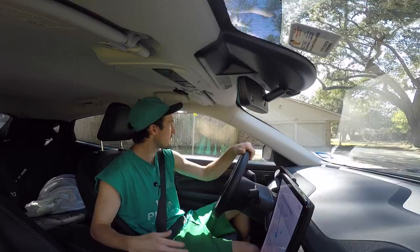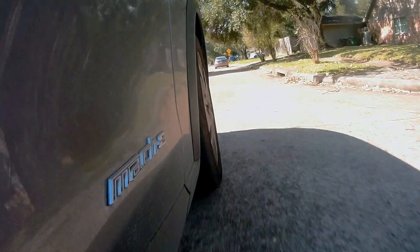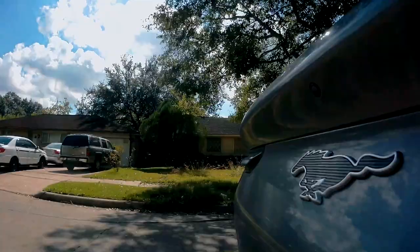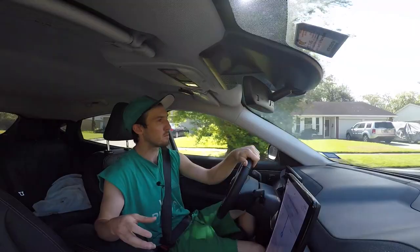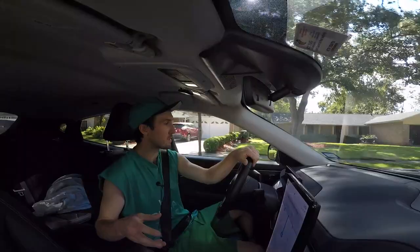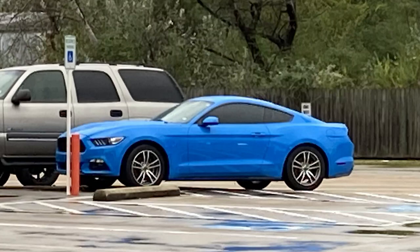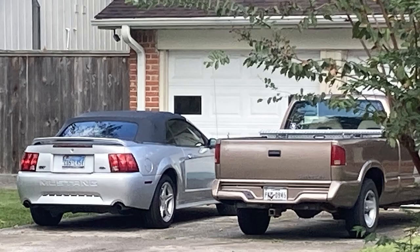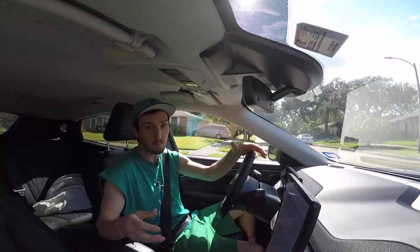Speaking of reasons people buy cars that aren't necessarily engineering reasons — when you talk about the Mustang Mach-E, you will invariably run into the debate. The hundreds upon hundreds of YouTube comments: it's not a Mustang, is it a Mustang? I'm going to fall into the 'this is a Mustang' camp. In Houston, there are Mustangs as far as the eye can see. You can't drive down a block without seeing one. And Ed is a great case study — when I say, 'Hey Ed, can I take the Mustang out?' I'm calling it a Mustang.